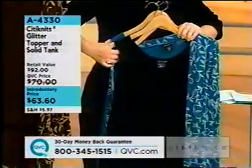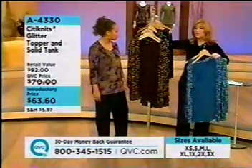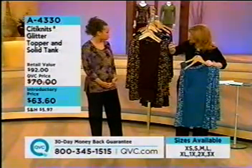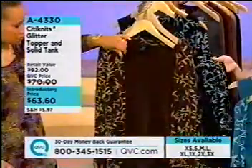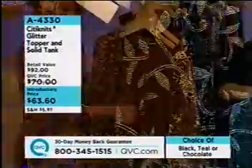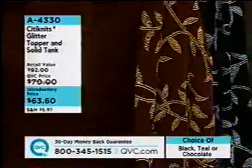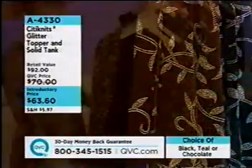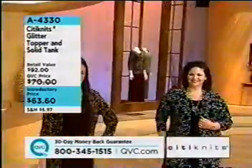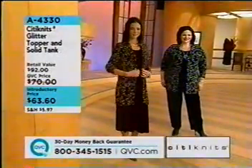If you want to do all black, you'll get the dyed-to-match tank. The gold glitter is on the chocolate brown and it's more silver on the black and on the teal. The cardigan in the medium: length 32½ inches, chest 42. The 1X cardigan: length 33 inches, chest 50. The tank in medium: length 23½, chest 39. The tank in 1X: length 25, chest 46.